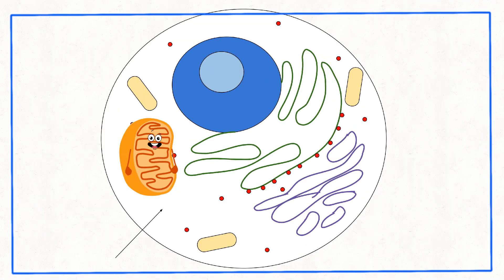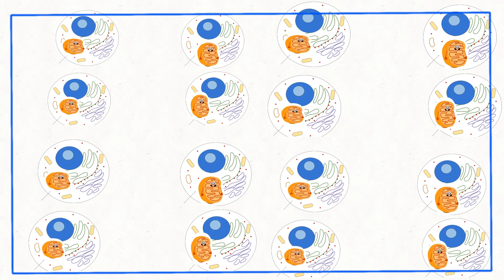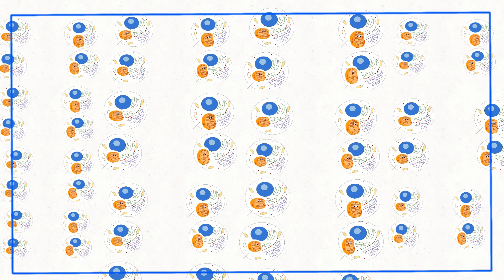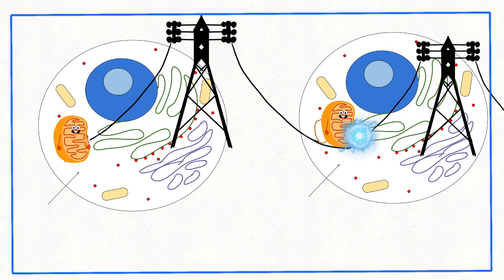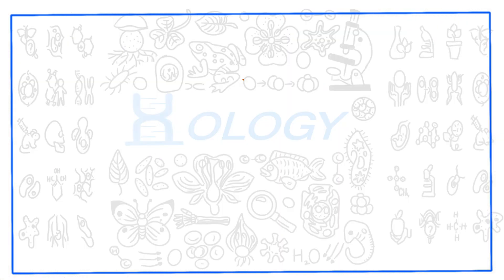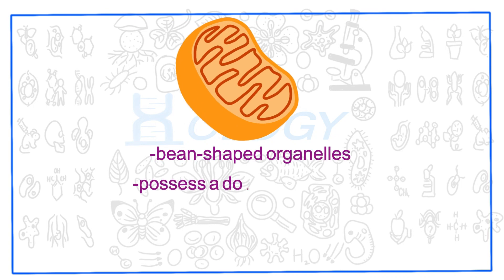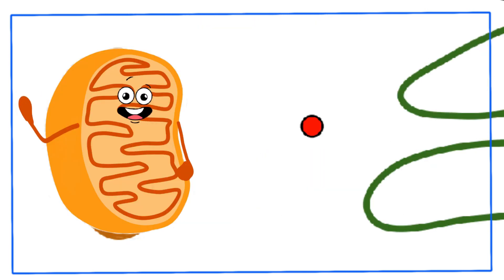Our bodies are like vast cities with numerous cells, each performing specific roles. In these cells, the mitochondria act as microscopic power plants, generating the energy needed for all vital cellular activities. These tiny, bean-shaped organelles possess a double membrane and their own DNA, separate from the cell's nucleus. This makes mitochondria distinct and interesting players within the cellular realm.